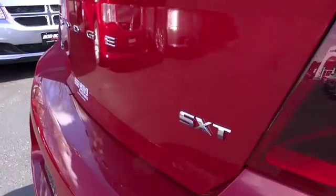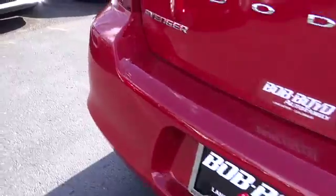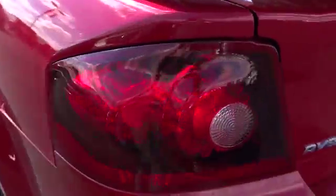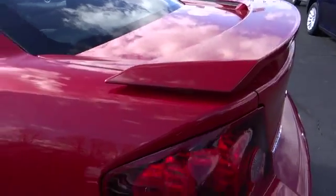This vehicle has less than 100 miles. Here are some of this vehicle's great options: power steering, air conditioning, front cruise control, floor mats, keyless entry, climate control, center armrest.